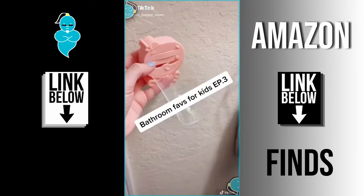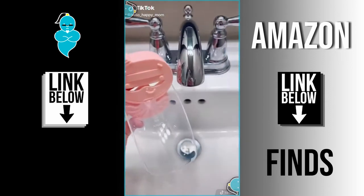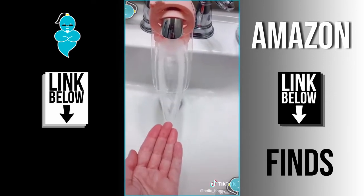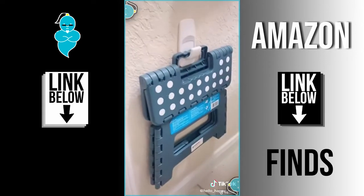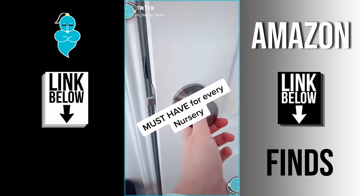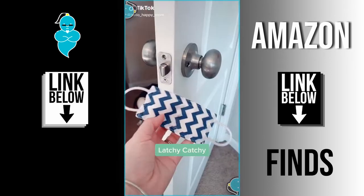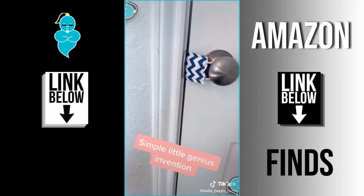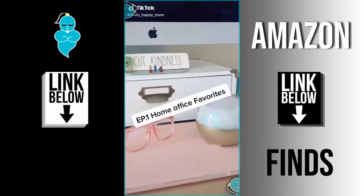Bathroom favorites for kids, episode 3. If you have a toddler and they wash their hands, they need this — it slips onto the faucet and brings the water closer to their hands. You also need the stool that holds up to 300 pounds, folds flat, and can hang on your wall to save space. If you have a small baby, that door-closing sound is the worst. That's why seven years ago I bought my first Latchy Catchy and haven't turned back — it dampens the sound so you don't wake sleeping babies.